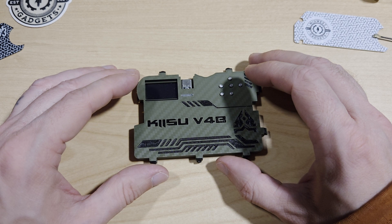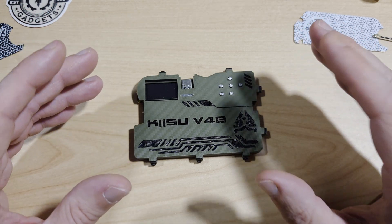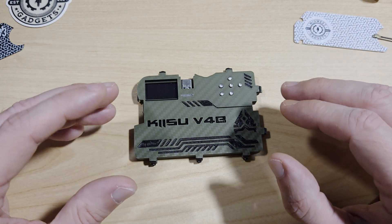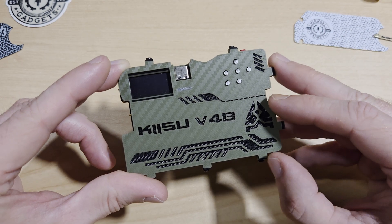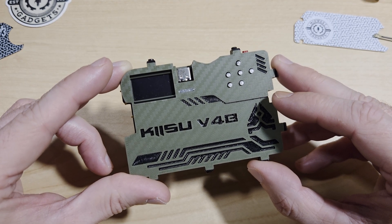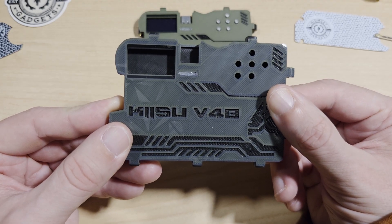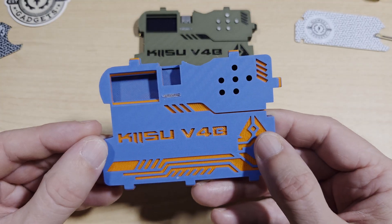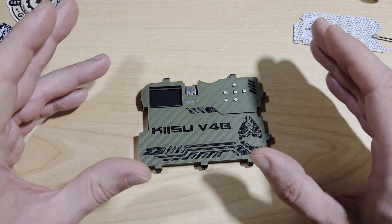Next up, I want to take another quick look at the Kizu V4B, now that I have Tron's beautiful Kizu case on it. The Kizu V4B is a compact RF toolkit that supports sub-GHz, Bluetooth, NFC, infrared, and sensor logging. It's Flipper compatible, meaning it runs the Flipper Zero firmware or the Momentum firmware. What really elevates the Kizu V4B is Tron's Kizu case — a beautifully designed enclosure that adds durability and style. The Shattered Glass edition in particular is a standout. I'll be making a short installation guide video very soon.